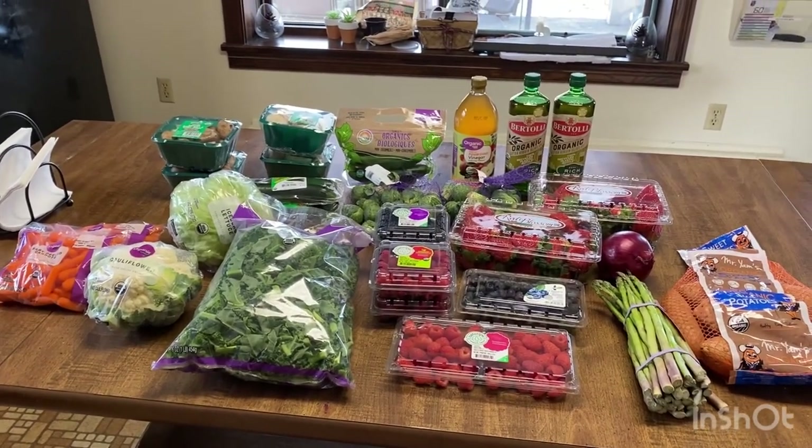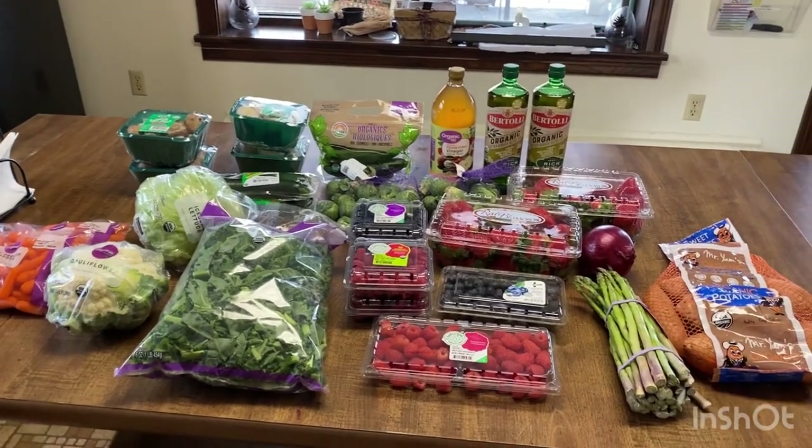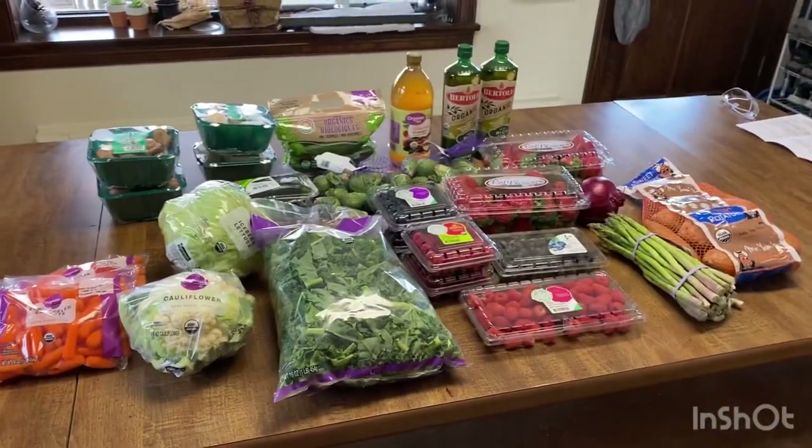I'm allowed to eat quinoa so I can do some of that. And then I can have any meat that I want — just plain meat, not like hot dogs and stuff. But anyways, that is my grocery haul and we will see what I can make with this this week.